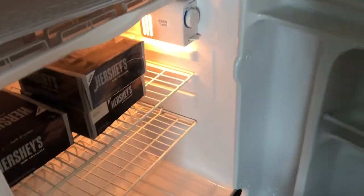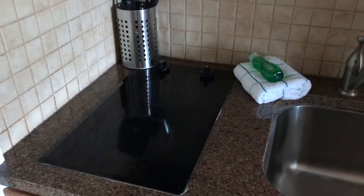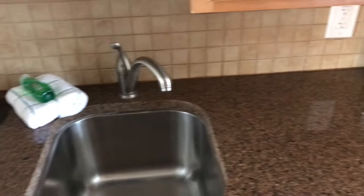The kitchenette is equipped with a refrigerator. It also has a good-sized sink, a microwave, and a two-top burner. A lot of the basics are included like some utensils, some plates, some cups, things like that.